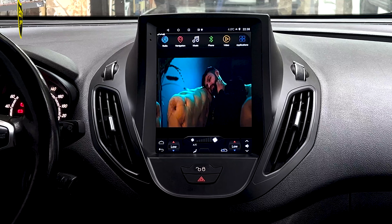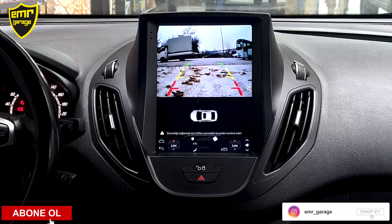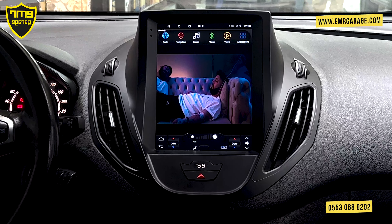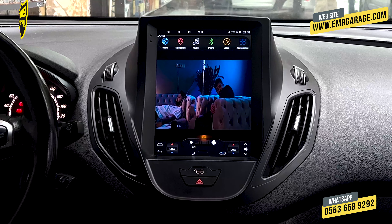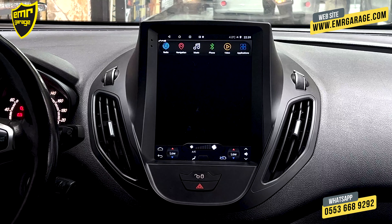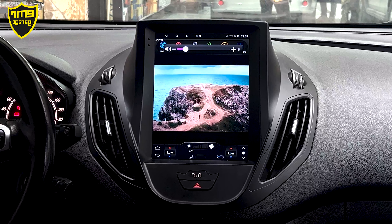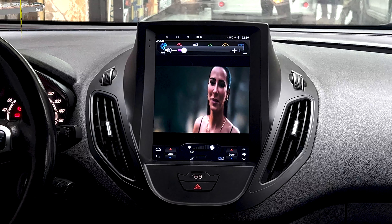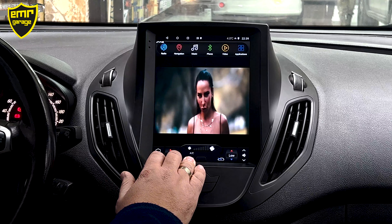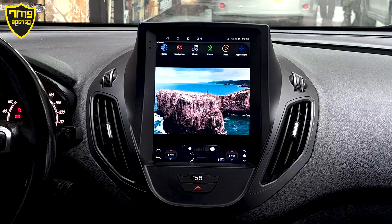Geri vites kamerası eklentisi yaptık. Vitesimizi geriye taktığımız zaman hızlı bir şekilde kameraya geçiyor; geriden çıktığımızda kaldığımız yerden devam ediyoruz. Bu cihaz aracın bilgilerini de veriyor; kapı açık-kapalı bilgilerini ekrandan görebiliyoruz. Direksiyon kumandamızda ses açma, ileri-geri parça atlatma ve mute tuşları sağlıklı çalışıyor. Şu an video menüsündeyiz; 1920x820 Full HD görüntüsü var.